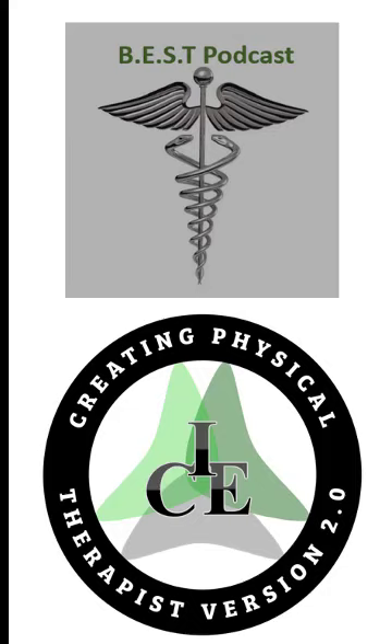Welcome back to the Best PT Podcast. This is episode 4.4, talking about pulmonary pathology. Let's start with acute respiratory distress syndrome, or ARDS.